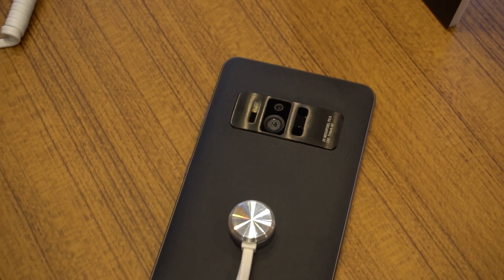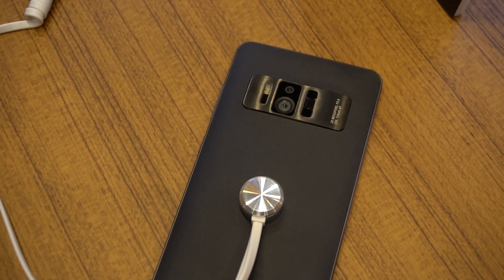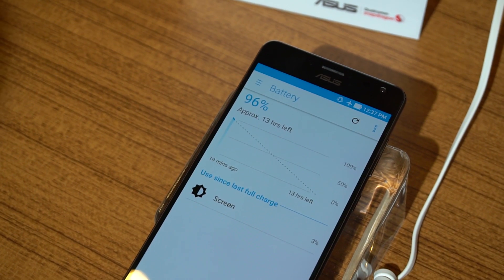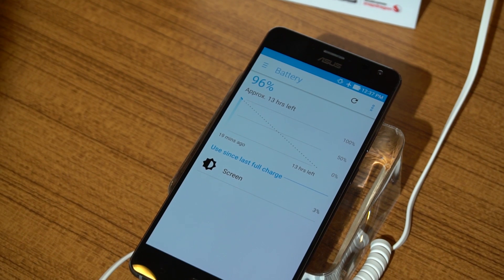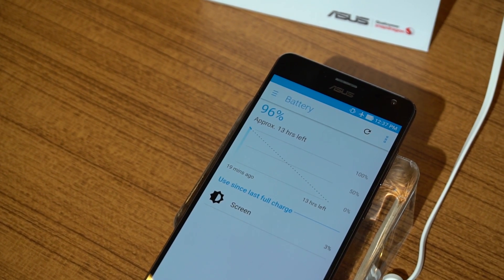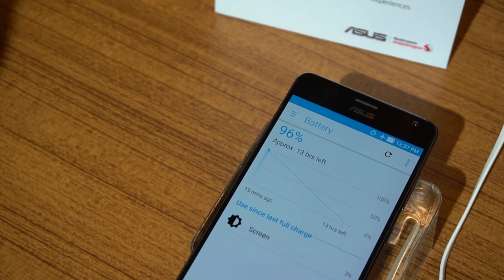Your first question, given all of the Zenfone AR's major VR and AR capabilities, is: how big is the battery? After all, VR and AR are notorious for their intense power usage, so this is a pretty critical figure to have. Unfortunately, ASUS wasn't sharing that information today, but I can tell you a few things about the Zenfone AR based on my brief time with it here at the show.